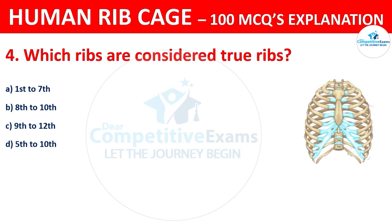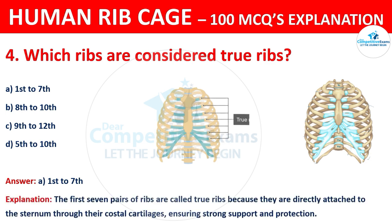The correct answer is A, that is 1st to 7th ribs. The first 7 pairs of ribs are called true ribs because they are directly attached to the sternum through their costal cartilages, ensuring strong support and protection.